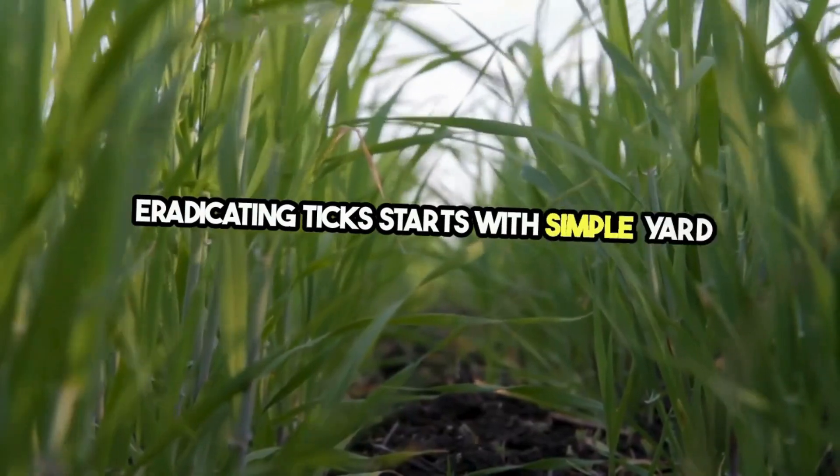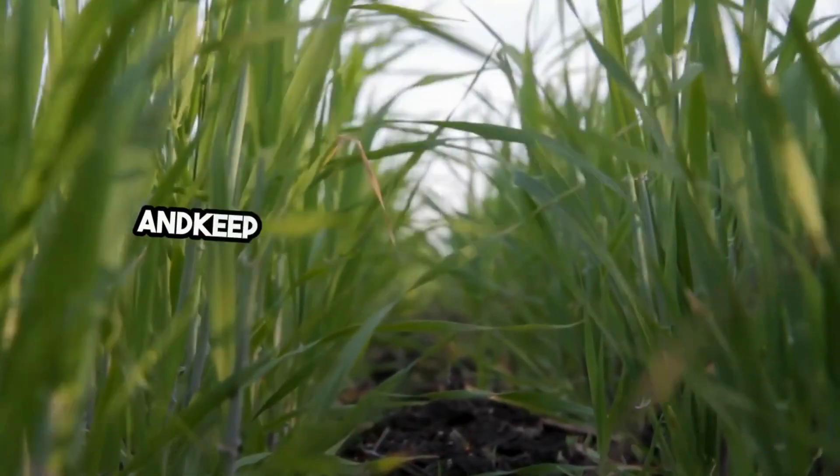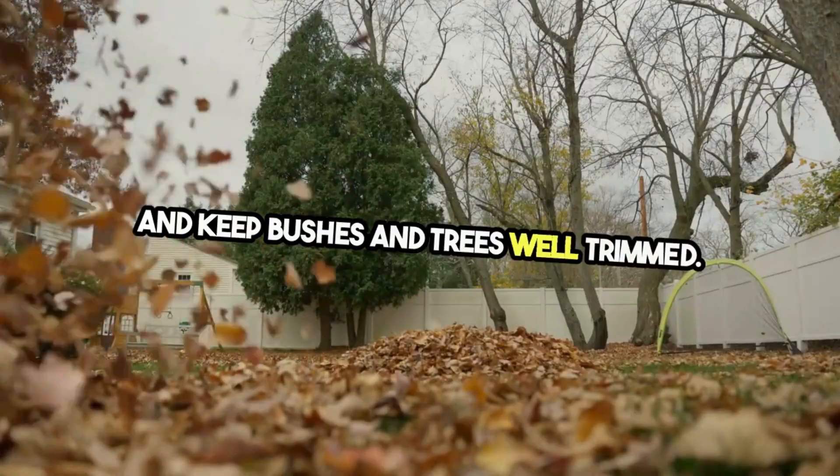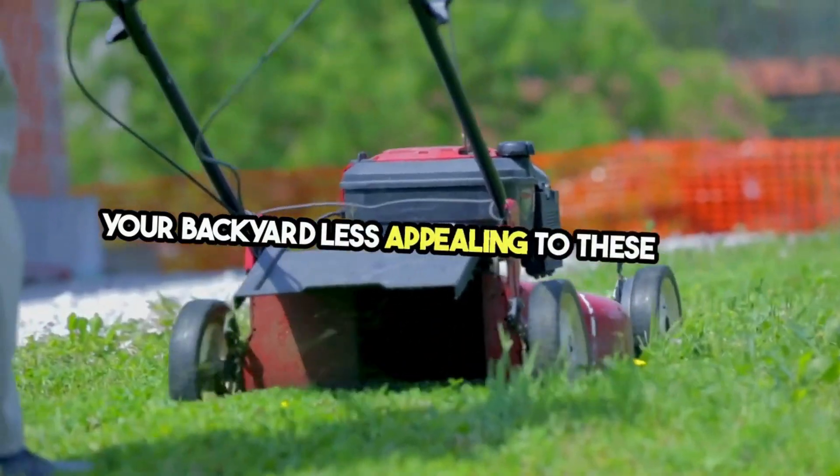Eradicating ticks starts with simple yard maintenance. Regularly mow your lawn, clear away leaf piles, and keep bushes and trees well trimmed. These actions can significantly reduce tick habitats, making your backyard less appealing to these pests.